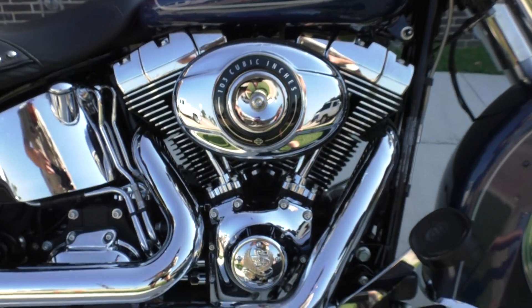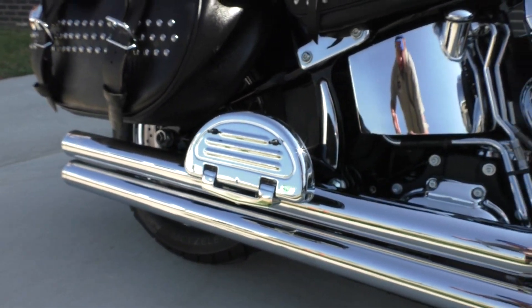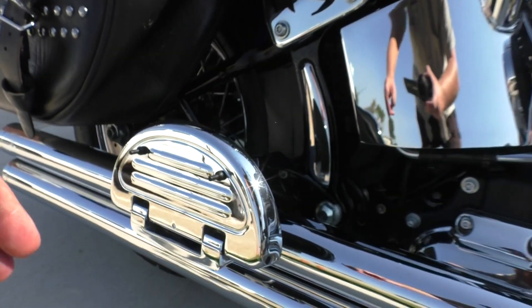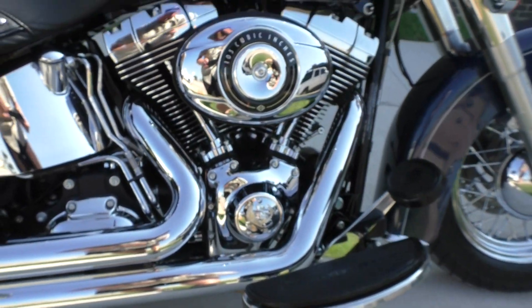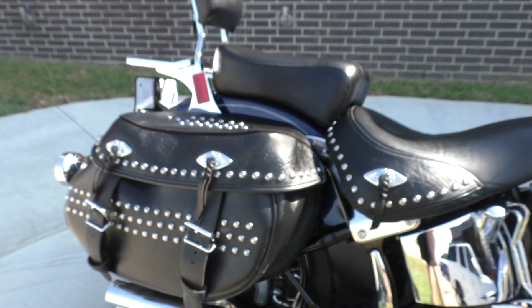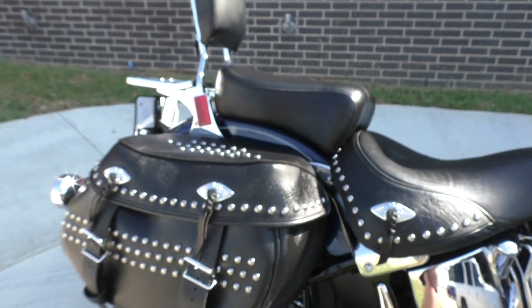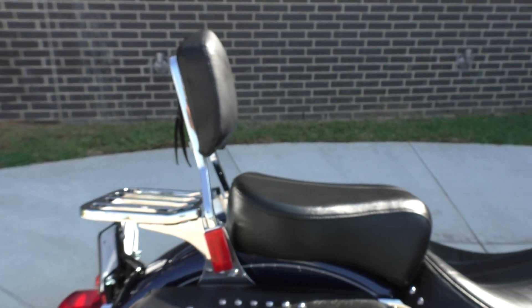It's got the big blue pearl paint. 103 inch fuel injected twin cam, six speed transmission. It's got some upgraded Vance and Hines long shot pipes. We've got floorboards for the passenger and the driver. The bags are in good shape. The seat's in good shape — no tears, no fading. It's got the passenger backrest and the luggage rack.